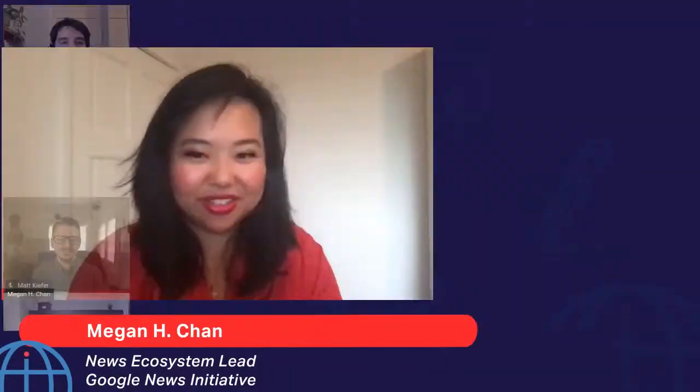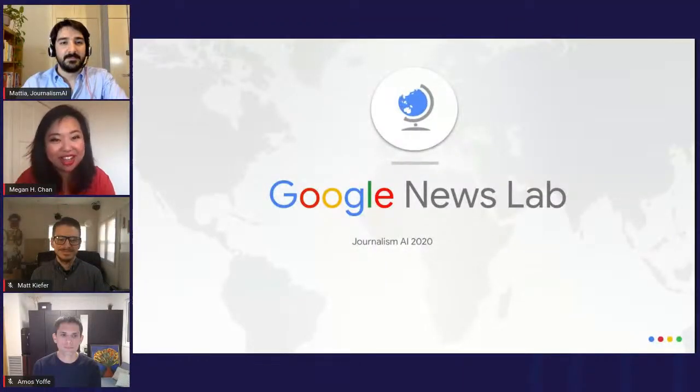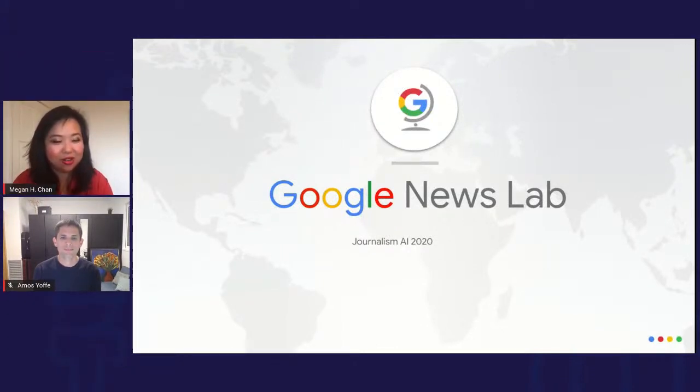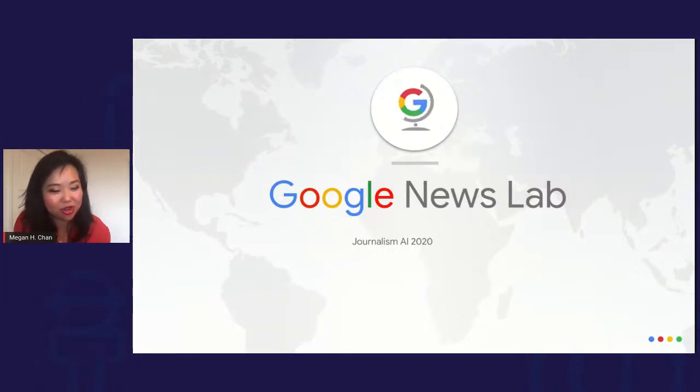Thank you so much for that introduction. Good morning from California, everybody. I'm really excited to share our newest tool. Amos is our engineering lead on the project, and he'll be able to answer more technical questions. I'll talk a little bit, Matt will talk a little bit, and then we'll do a Q&A.